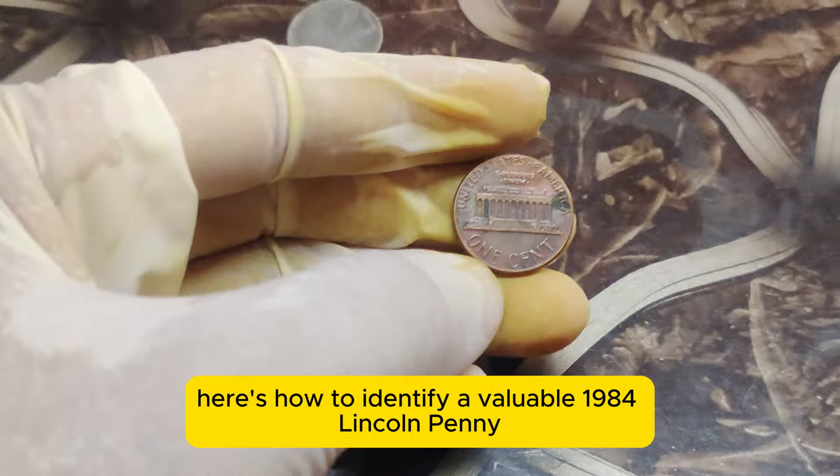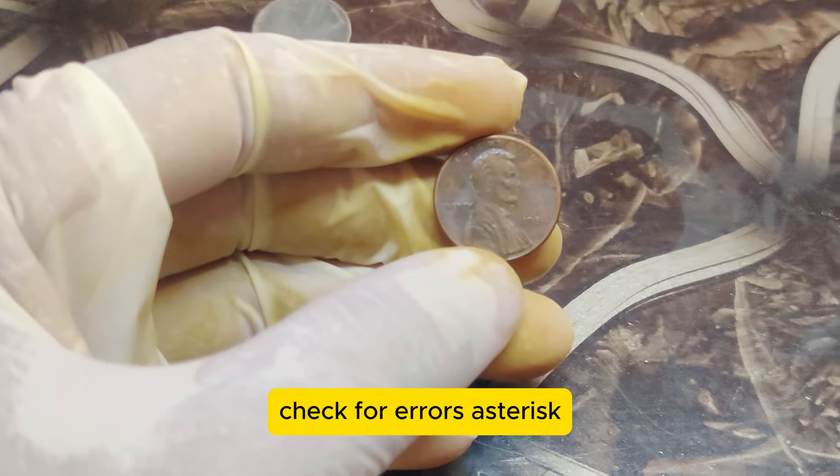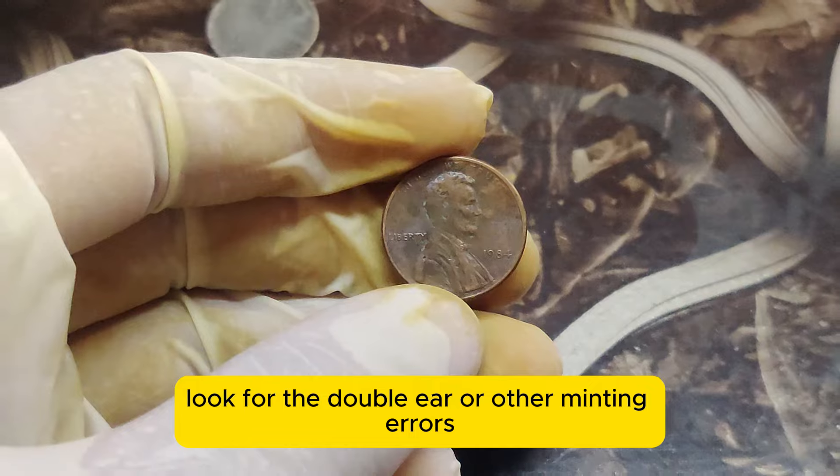Wondering if you have a hidden fortune in your pocket change? Here's how to identify a valuable 1984 Lincoln penny. Check for errors — look for the double-ear or other minting errors.